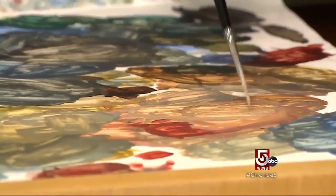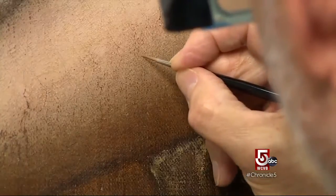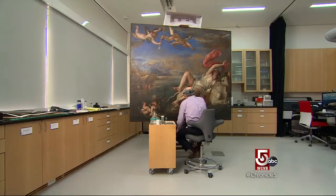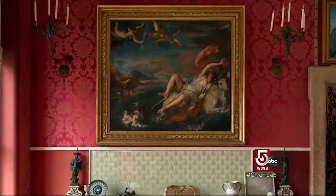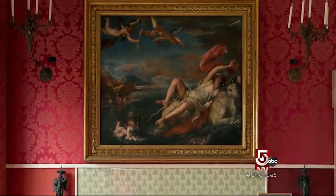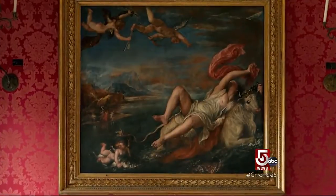Chief Paintings and Research Conservator Gianfranco Pocobene fights against dust, light, and time. The painting being restored is nearly 450 years old: The Rape of Europa by Tiziano Veccellio, who today we call Titian, a master of the Italian Renaissance. The piece depicts the mythical tale of the young maiden Europa and her abduction by the king of the gods disguised as a bull.